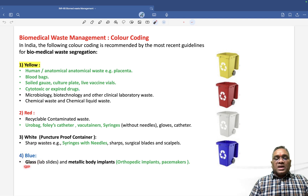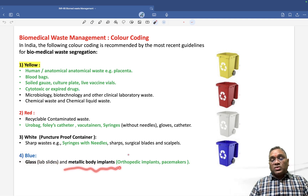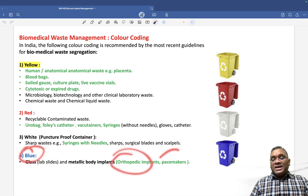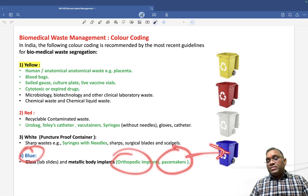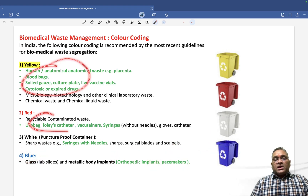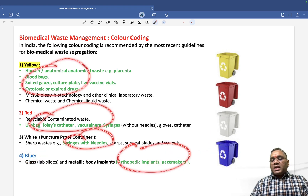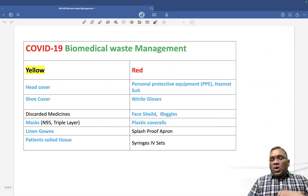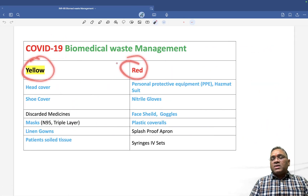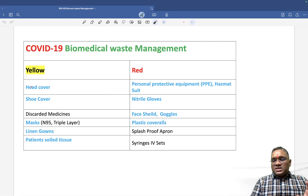The blue container holds glass waste such as lab slides, and metallic body implants. Blue contains orthopedic implants and pacemakers — this was also a question in the exam. Items highlighted in blue in the slides are all previous year exam questions.